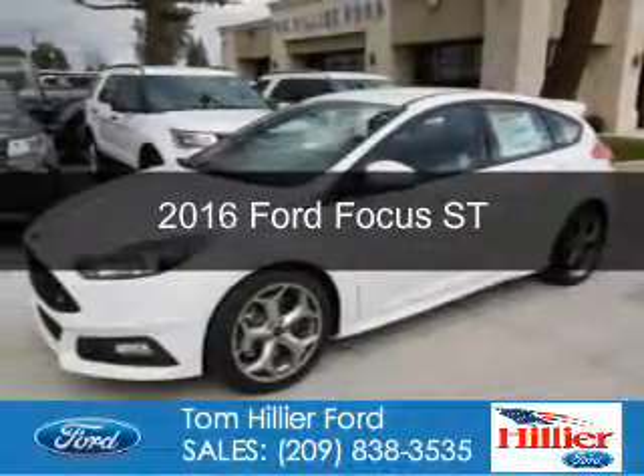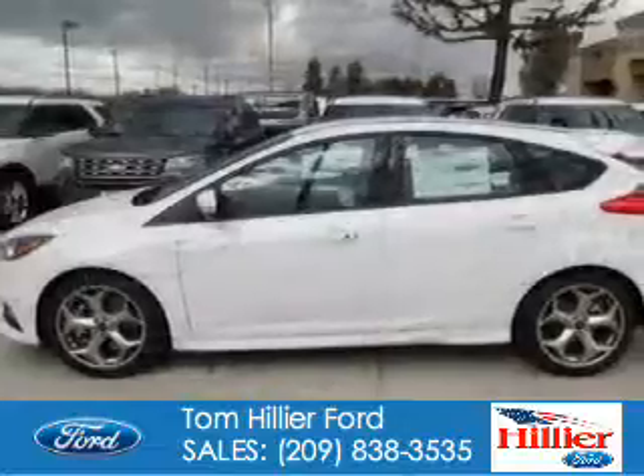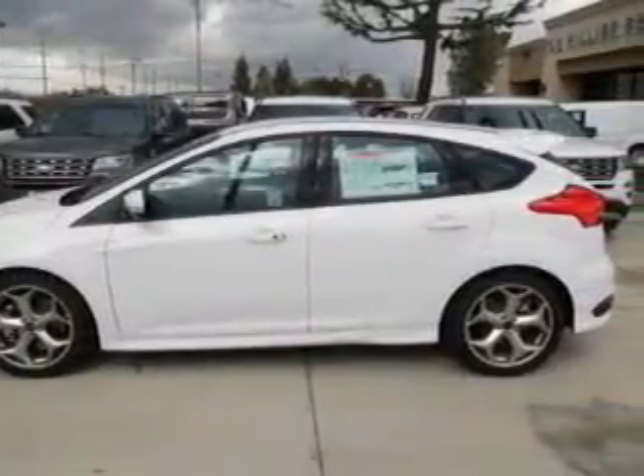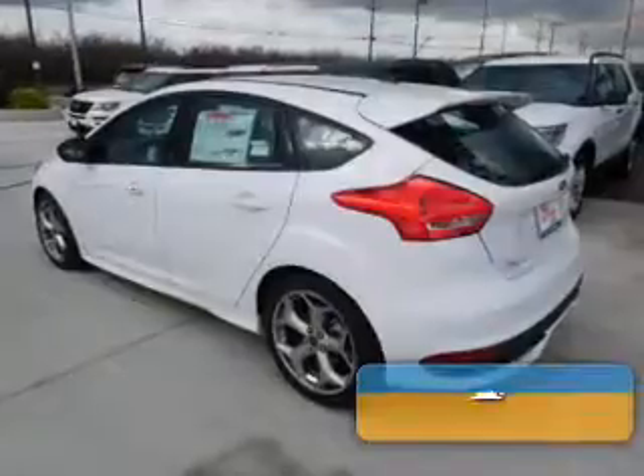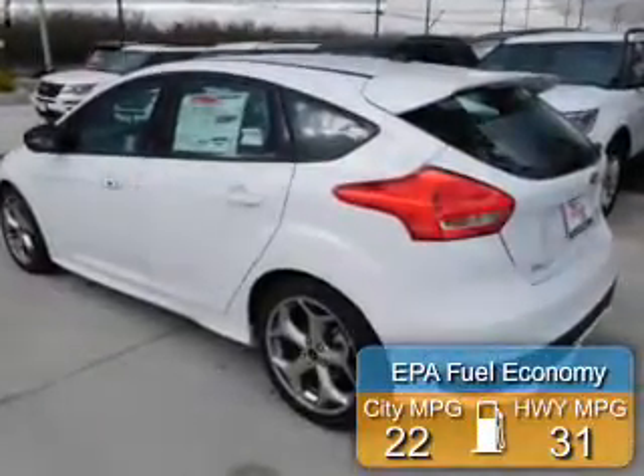This is a new 2016 Ford Focus ST. It's powered by front-wheel drive, a 2-liter, 4-cylinder engine, and a 6-speed manual transmission. Great fuel efficiency saves you money by requiring fewer trips to the gas station.